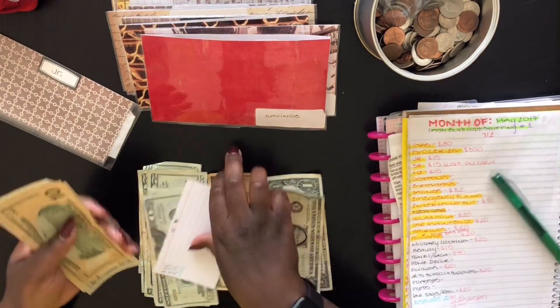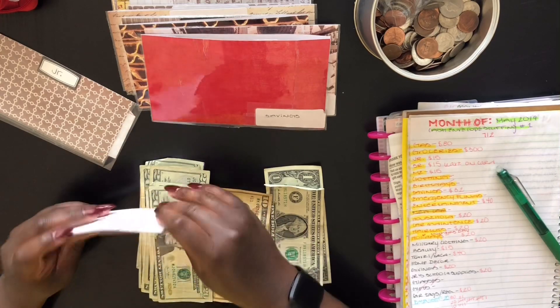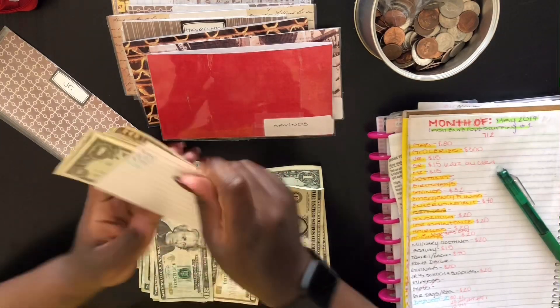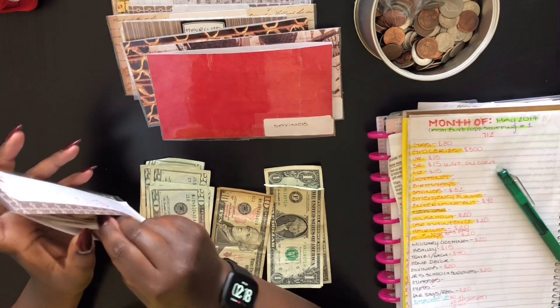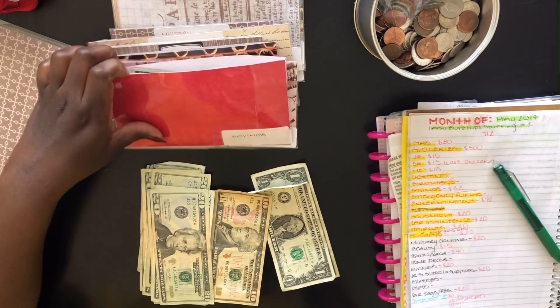I'm using a Parkour pen — links will be down below, get you some, they're very inexpensive. I'll be doing a giveaway with these pens soon. Junior's envelope is stuffed, and as you guys know, that is for like clothing or some toys on the side, maybe.